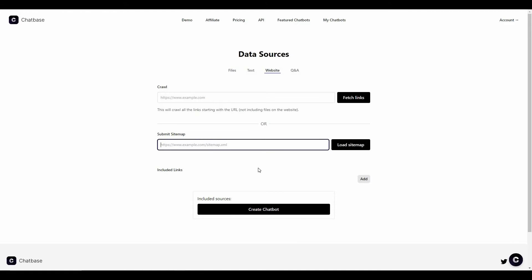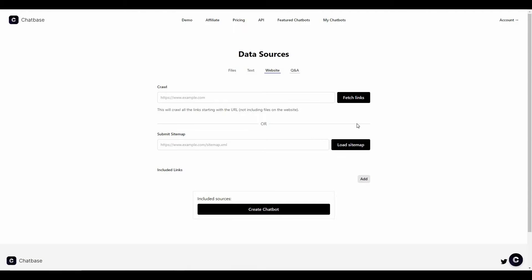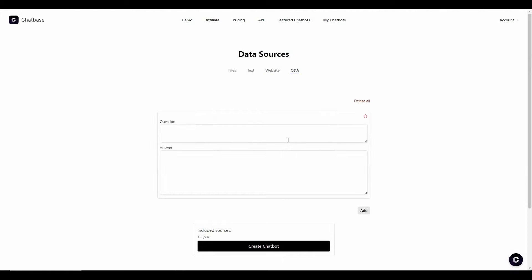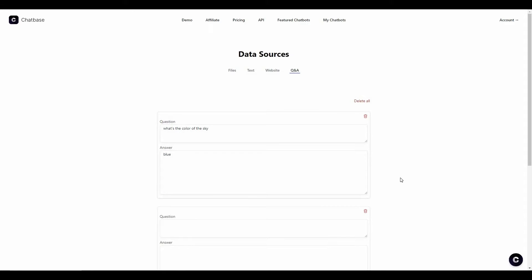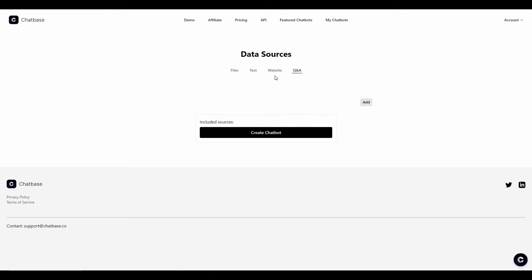You can add specific links if you want. The last method to add data is Q&A — you can add question and answer pairs. For example, if someone asks a specific question and you want the bot to answer with a specific response, you can define that. You can add as many questions as you want from the Add section. The most optimal way to provide data is through a PDF file.